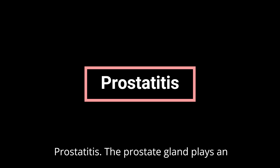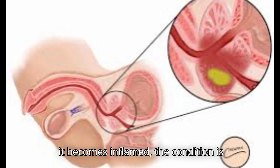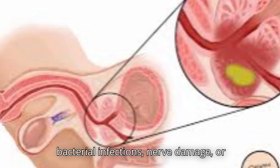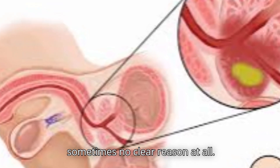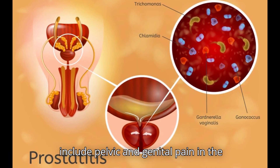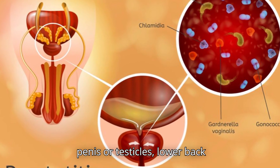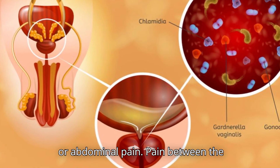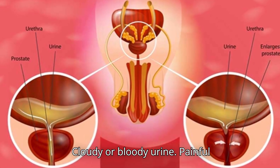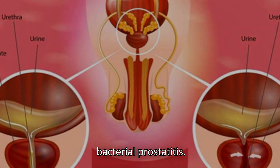Prostatitis. The prostate gland plays an important role in producing semen. When it becomes inflamed, the condition is called prostatitis. This can be caused by bacterial infections, nerve damage, or sometimes no clear reason at all. Symptoms often overlap with other urinary problems, but can include pelvic and genital pain in the penis or testicles, lower back or abdominal pain, pain between the scrotum and rectum, painful or frequent urination, cloudy or bloody urine, painful ejaculation, and flu-like symptoms in bacterial prostatitis.